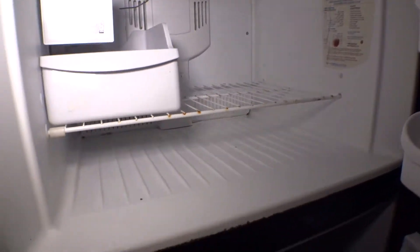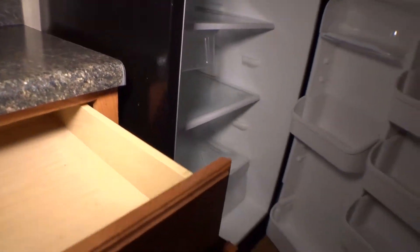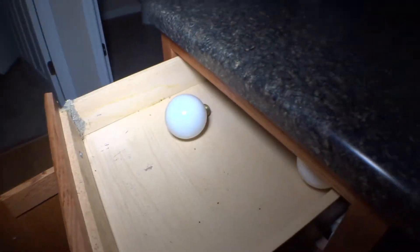Microwave is okay. Overhead cabinets are in okay working condition. The refrigerator needs to be cleaned inside and outside; freezer also needs to be cleaned. Gas range is working good. Drawer on the left-hand side of the dishwasher is dirty inside and also broken.